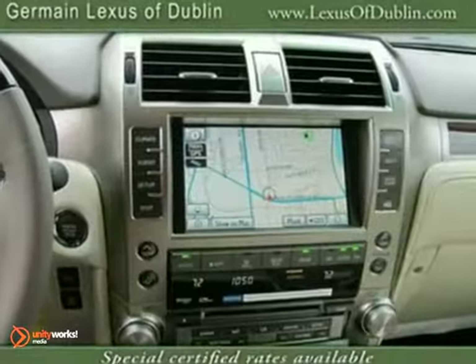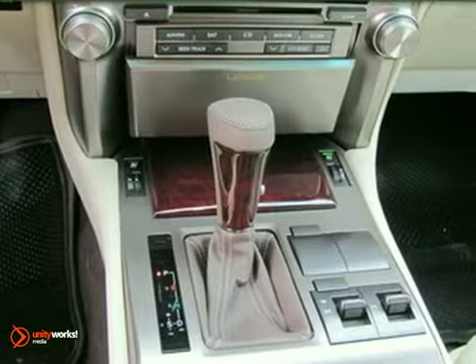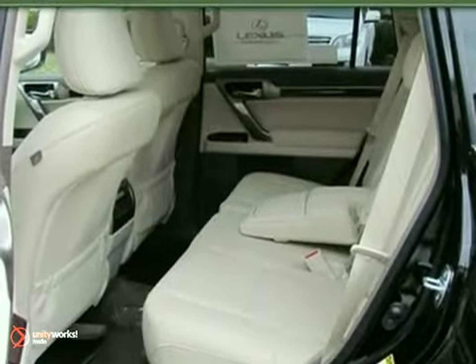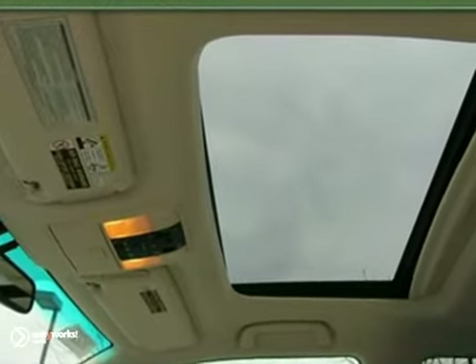Traction control, and a premium audio system with MP3 input, iPod integration, and speed sensitive volume control. The acclaimed GX 460 offers the best of all worlds with its superb off-road capability, supreme comfort, and powerful performance.